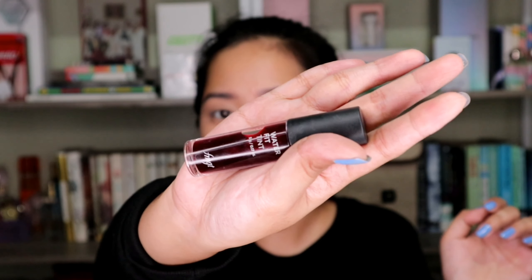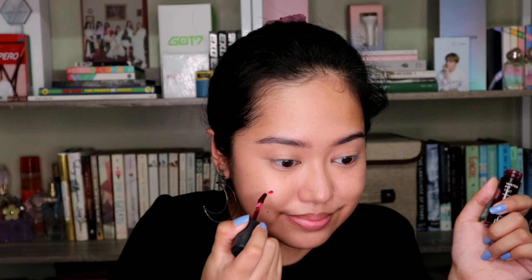Next, I will be using this Water Tint from The Face Shop as my cheek tint. And this one is in the shade Cherry Kiss. Nalagyan lang ng konti, then using a brush, ibiblend ko siya.